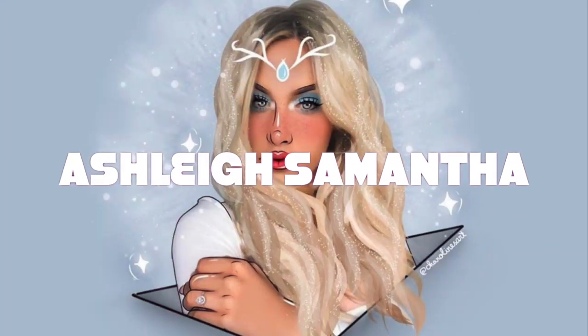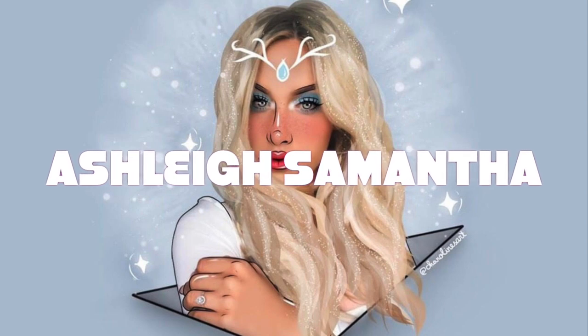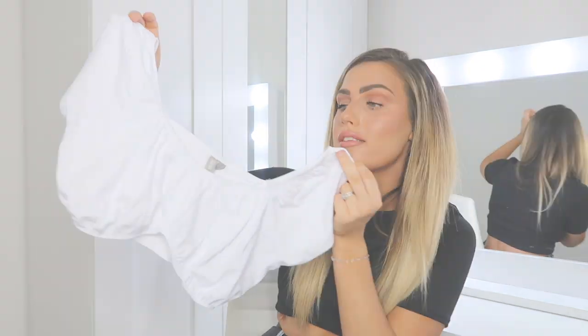First thing I picked up is this white cropped basic top. I absolutely love this and I know they did it in other colors too — a lemon and a baby blue — and I'm literally going to jump on there and grab them as well because I think this is just such a beautiful basic to have in your wardrobe. I picked this up in a size UK 10.